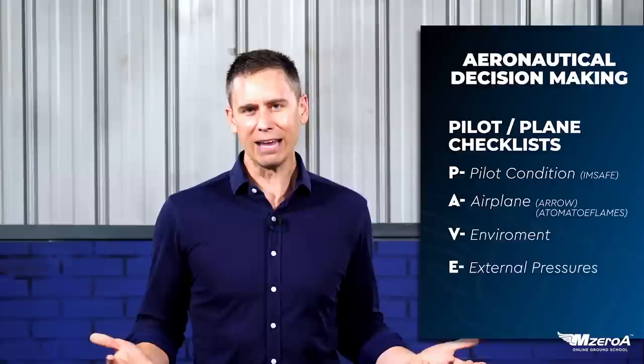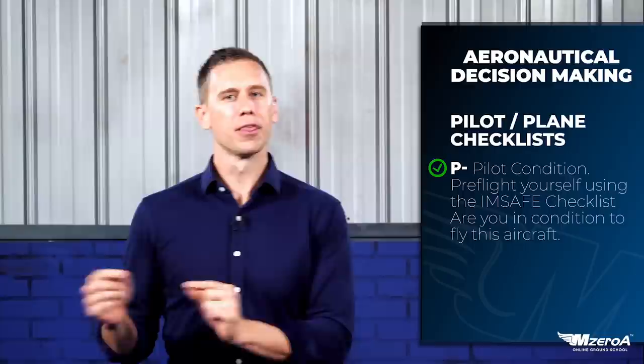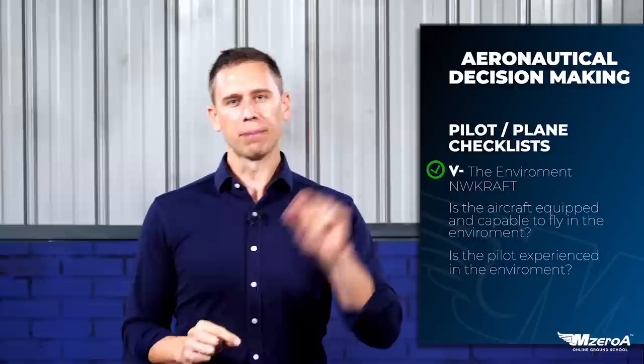The P — what does it stand for? It's for you, the pilot. How about a pre-flight on yourself using the I'm Safe checklist? How are you, the pilot? Then we get to the A for aircraft — not only how is the aircraft, Aero, 8 Tomato Flame, CFR-91-205, all that stuff — but also how are you, the pilot, in that aircraft? Then we steal the V from the word environment to get to the V in PAVE. How are you, the pilot, in that environment?